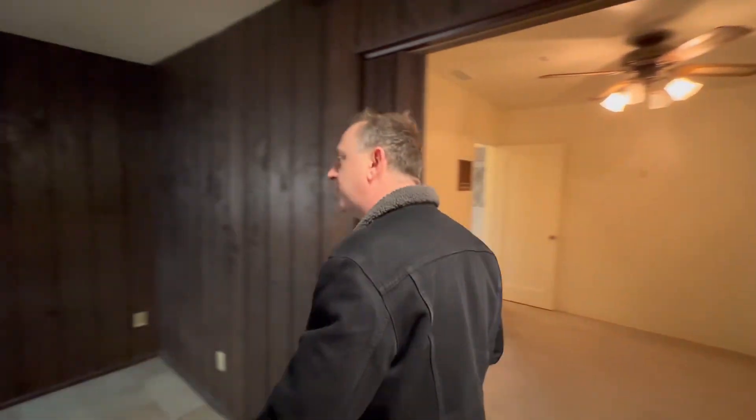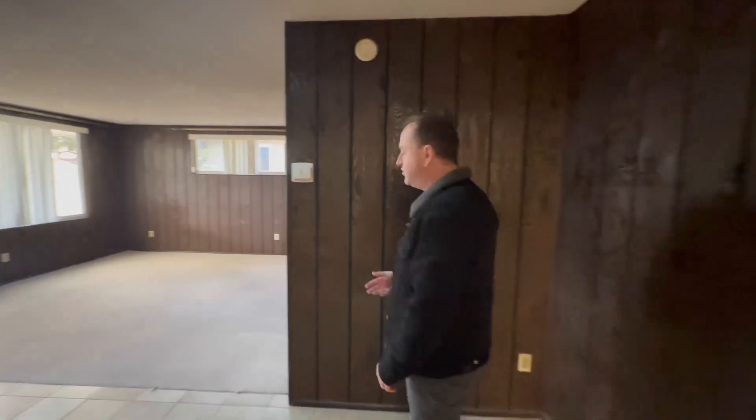This house has got a lot of vintage charm, including the stained glass here. It's got some custom cabinetry over here on the side. Check out this den.